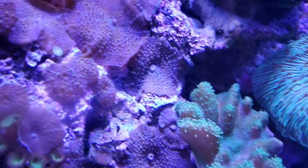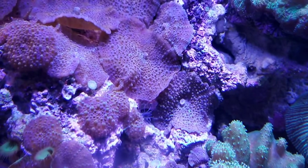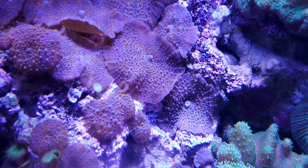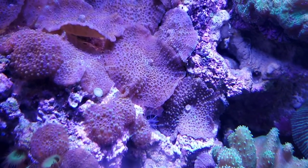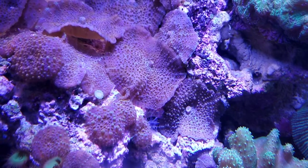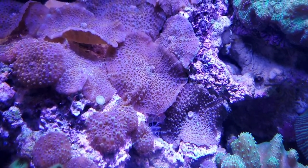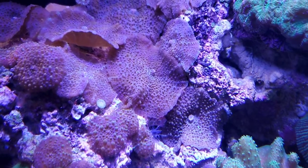Corals can eat things like fish. Every once in a while, for some of these bigger ones, we will cut up a small piece of capelin and they can eat it. So that's pretty interesting.